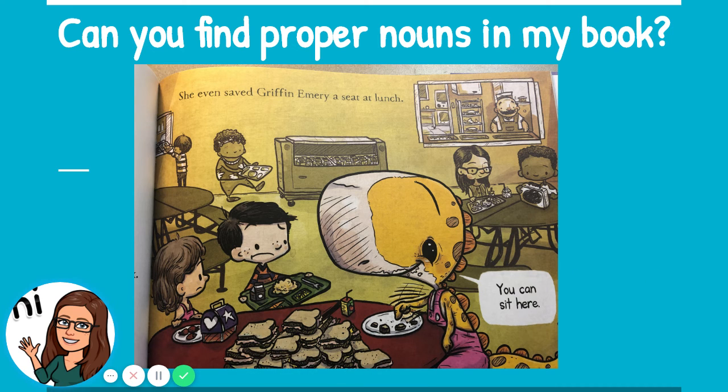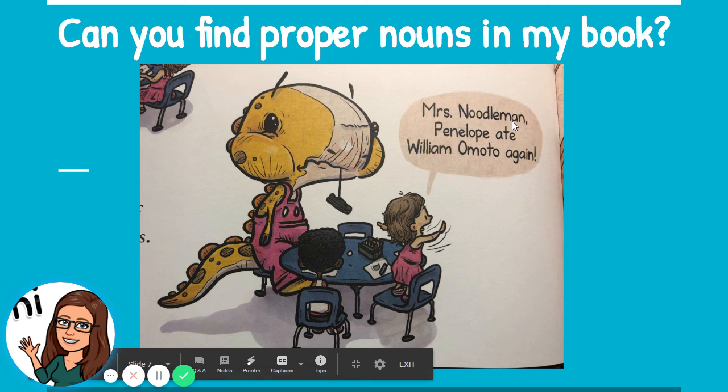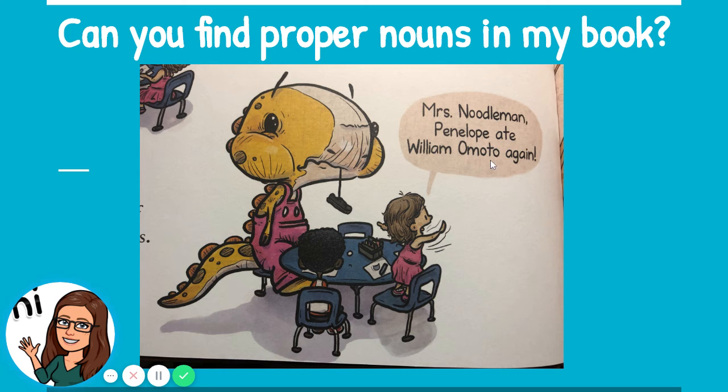Last one for Miss Davis' book. This picture makes me laugh every time. Mrs. Noodleman — 'Penelope ate William Omoto again.' Friends, do you see any proper nouns on this page? Mrs. Noodleman — that's the name of the teacher at school. Penelope — that's the name of our dinosaur. And William Omoto is the first and last name of a child in Penelope's class. So we had one, two, three proper nouns on this page.